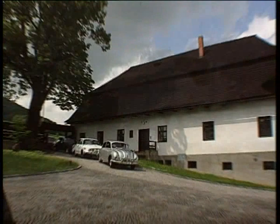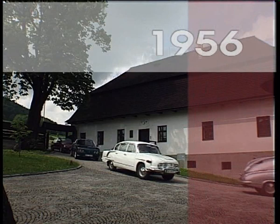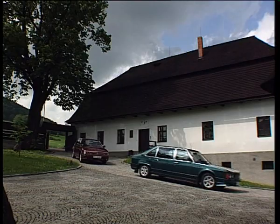The list of passenger cars began with the popular Tatraplan, which was soon after replaced by the T603 limousine. Later, the Tatra 613 came along and was completed by the T700 luxury limousine. The production of passenger cars was shut down in 1998.